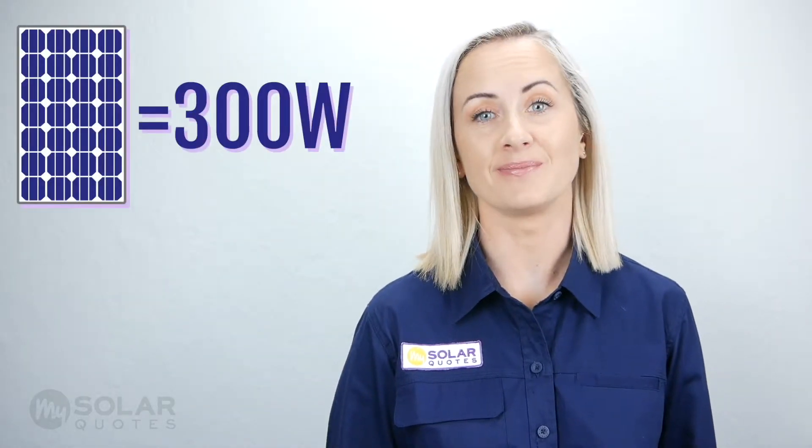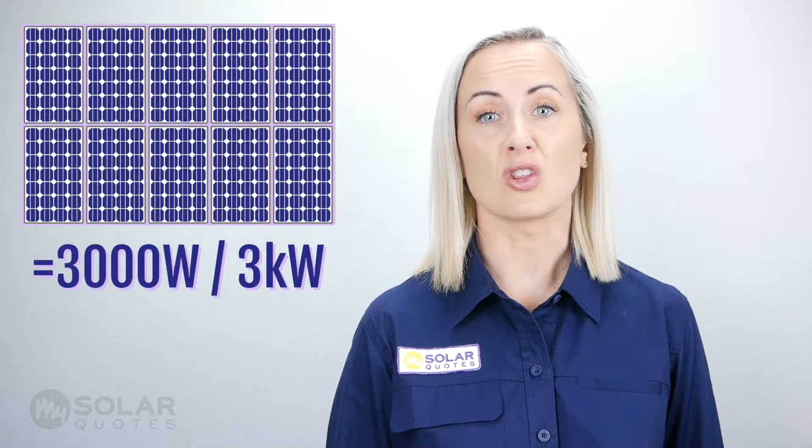The kilowatt amount is calculated from the total number of solar panels used. Let's say I have 10 solar panels that have a 300 watt rating — that will give me a total of 3,000 watts, which is described as a 3 kilowatt system.